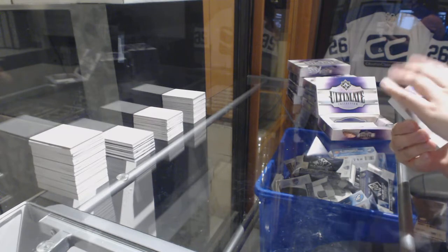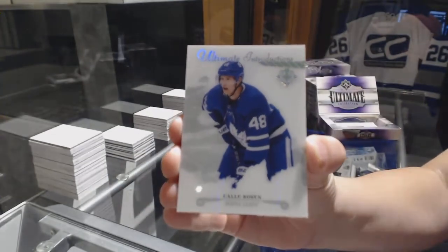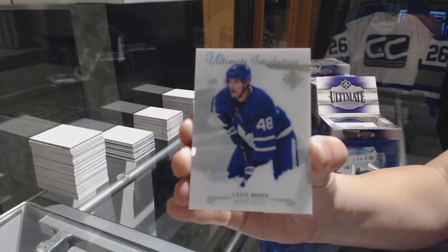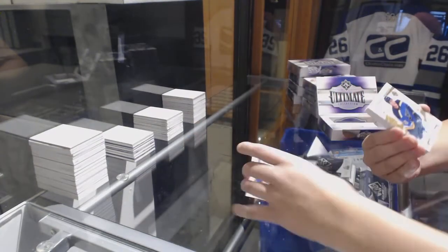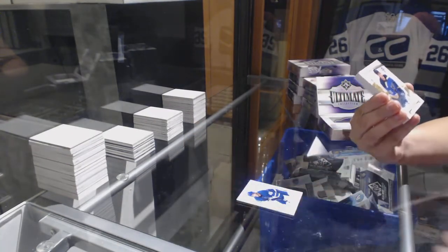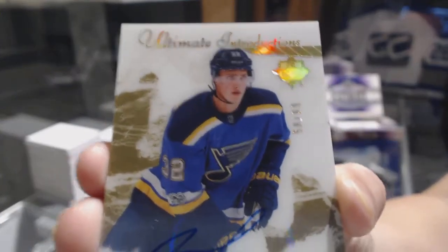We've got an introduction for the Toronto Maple Leafs, Callie Rosen. We've got an introduction Gold Auto number 1099 for the St. Louis Blues, Tage Thompson.